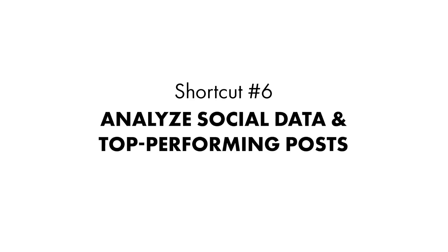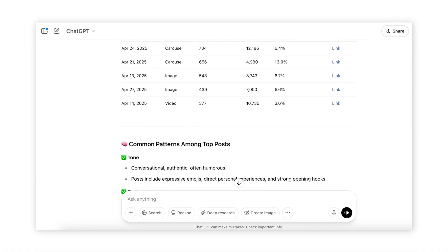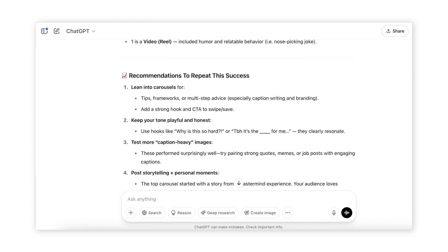Shortcut number six: analyze social data and top-performing posts. Stop just guessing which of your social posts perform best and why. In most social apps, you can export your performance data — like saves, reach, likes, and captions — and have ChatGPT analyze which posts work best and how you can replicate that success. Put into ChatGPT: "I'm going to share some of my recent social media data with you. Can you identify the top five performing posts, tell me what they have in common — the tone, the topic, the format, the hook — and suggest how I can repeat that success in future posts?" Then export your post performance data on whichever platform you're using as a CSV file, upload it to ChatGPT with as much data as possible — impressions, likes, comments, saves, and shares — or just drag and drop that CSV file into the ChatGPT window.